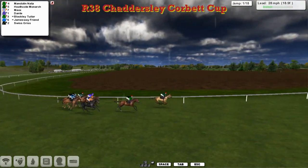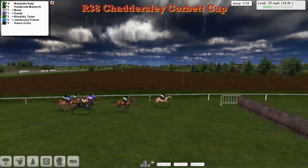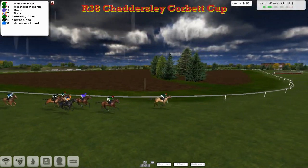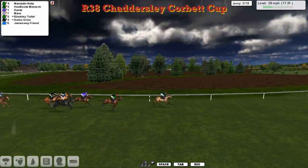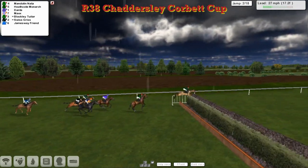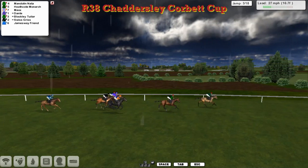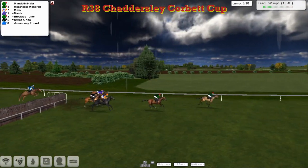As they go away from the tents here at Chattersley Corbett, approaching the first of the fences, the lead is over it — Mandolin Natter. A mistake at the rear by James Away Friend. It's Mandolin Natter that leads for James Shea from Heathcote Monarch, Thomas Rogers in second. In third, Dante, Martin Liedem in his old purple silks. On the outside of that is Max for Alex Cherry, orange cap, blue silks, orange cross banners. We step over the second. We've got Stu Gray's Swiss Gris against the fences, James Shea's other runner — Blockley Tuta — and Ben Benici's James Away Friend at the rear at the moment.